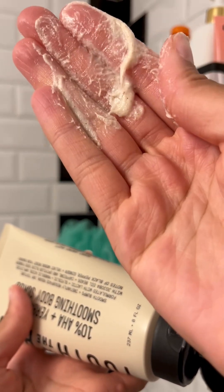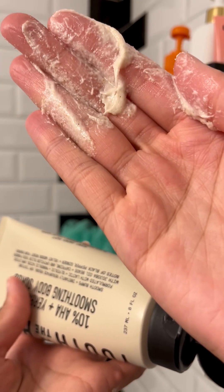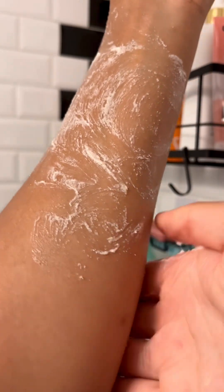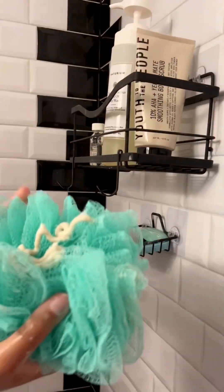I'm using the Youth to the People 10% AHA plus Yerba Mate Smoothing Body Scrub — it's new to me because I'm just trying it now. This isn't a sugar scrub, which I like, and it has very fine grains. I prefer when the grains are larger so they can be harsher on the skin — I like a nice harsh treatment on my skin.